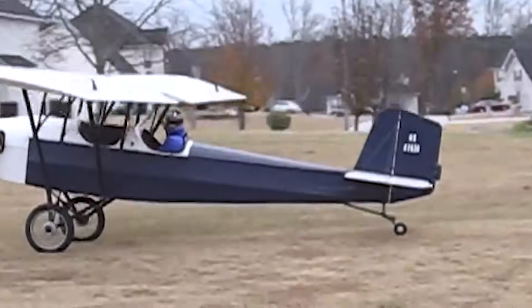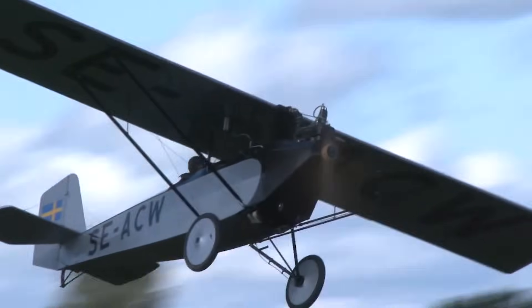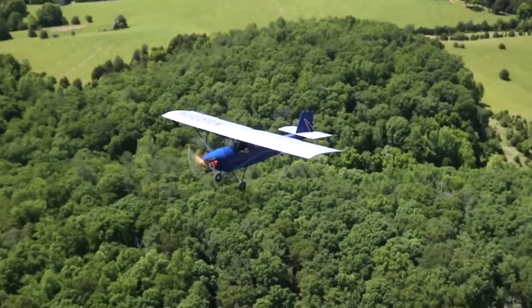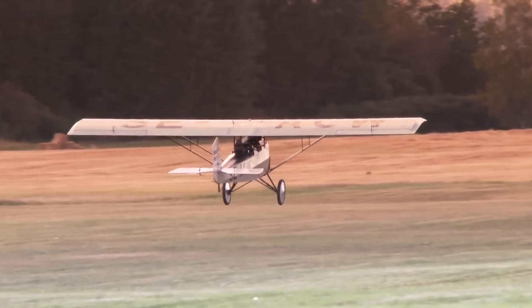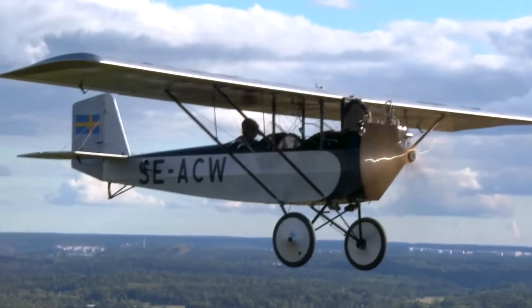Thousands of Pietenpol Air Campers have been built worldwide, each reflecting the personal touch of its builder. With its rich heritage, charming appearance, and proven flying characteristics, the Pietenpol Air Camper remains a beloved symbol of classic home-built aviation, nearly a century after its debut.